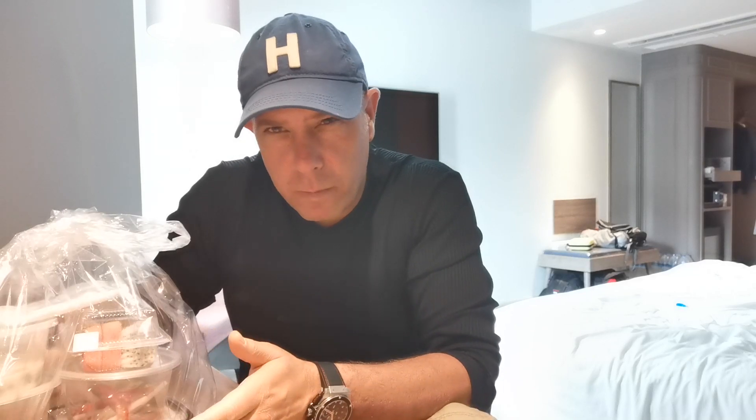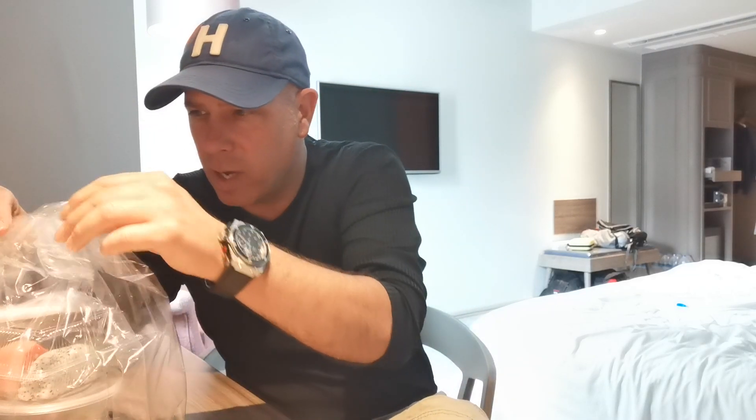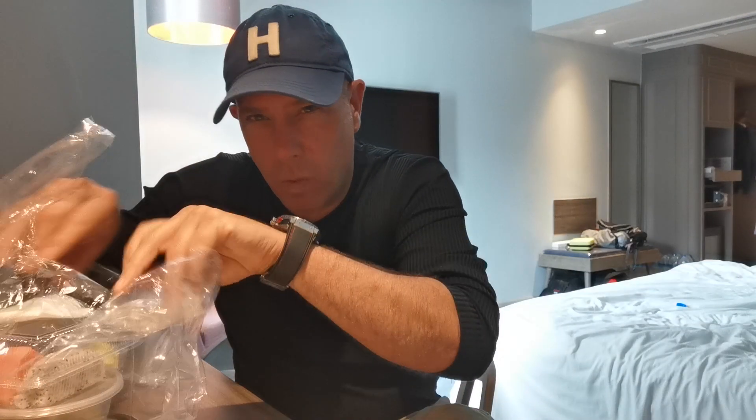So hello! Welcome to Lunch With Me. I'm really looking forward to today's lunch. I've been up a long time today, but that's okay because the food is finally here.